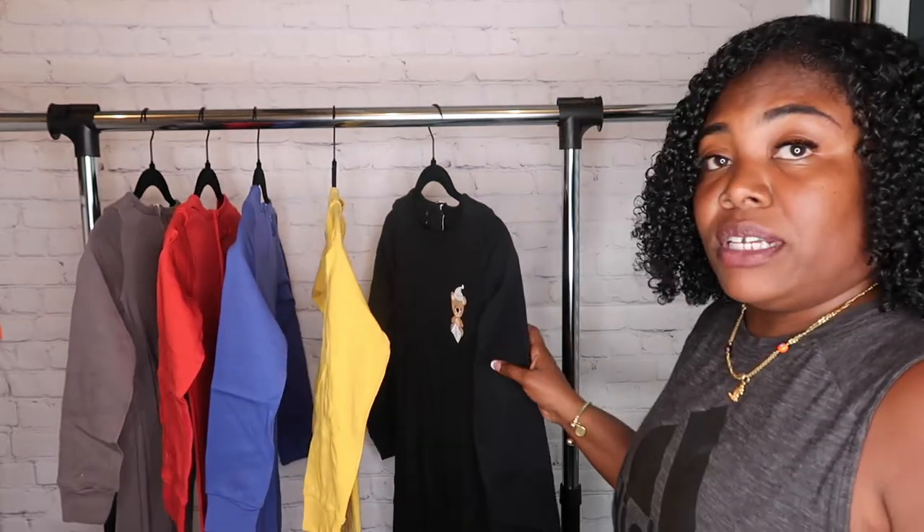Hey special family, welcome back. So I'm in my storage area — I set it up, had to make it look cute. Today's video is a little different. I wanted to show you what the special needs pajamas look like that I am selling on my Etsy shop. The link is in the description below, just click on it.